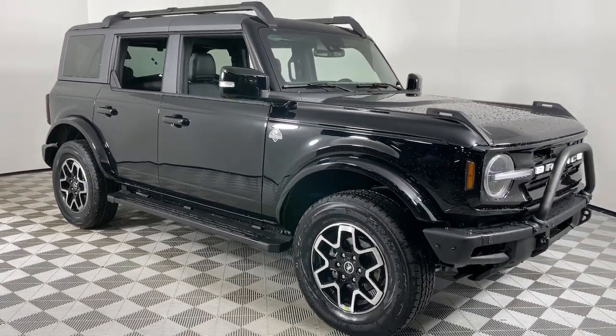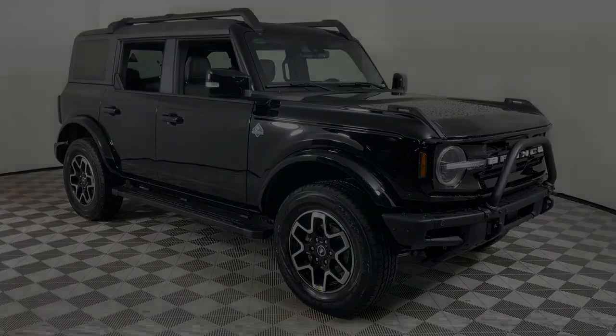In this stylish Bronco, see for yourself when you take it out for a test drive. Our professional staff is ready to help.